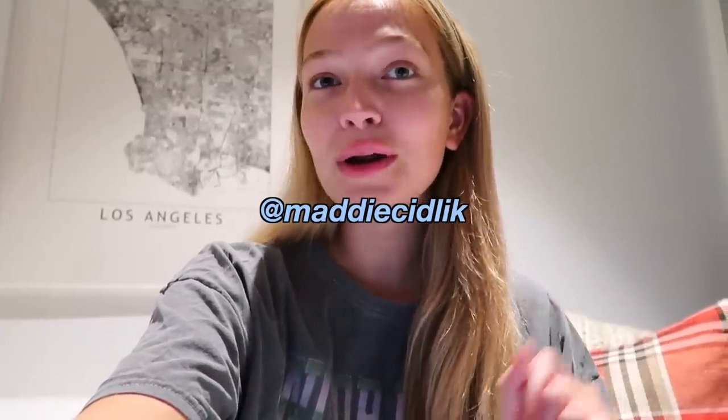Leave your guesses in the comments below as to what you think it is, and also follow me on Instagram because you'll find out there before you find out on here. It's very very exciting — I can't wait to share it with you guys. Make sure you subscribe to my channel so you don't miss out on any new videos. I love you guys so much, thank you for watching, and I'll see you very soon in another new video. Bye!